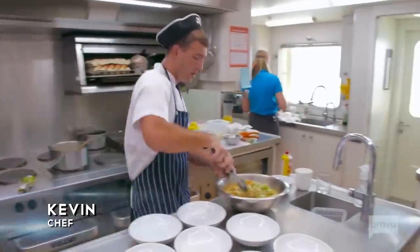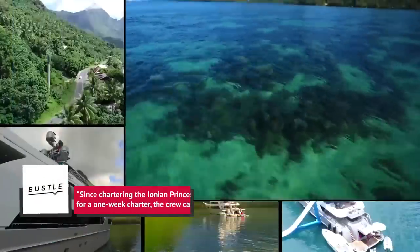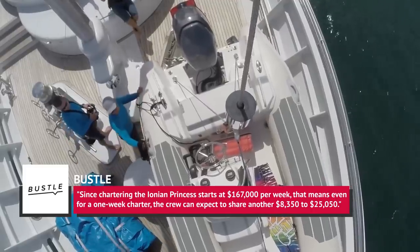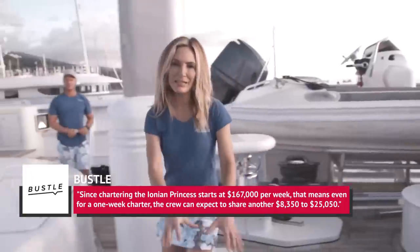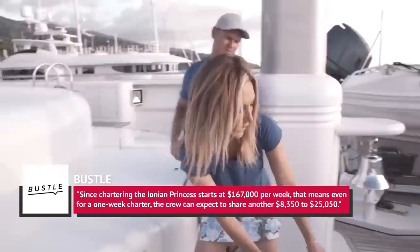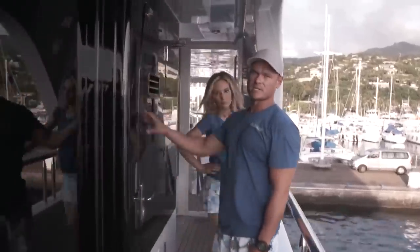Alongside any salaries the crew members receive, which are likely to be in line with yachting industry standards, tipping is expected. Reporting on published rates for one of the vessels featured on Below Deck Mediterranean, Bustle claimed that since chartering the Ionian Princess starts at $167,000 per week, the crew can expect to share another $8,350 to $25,050. Now that tip isn't bad for a week's work.